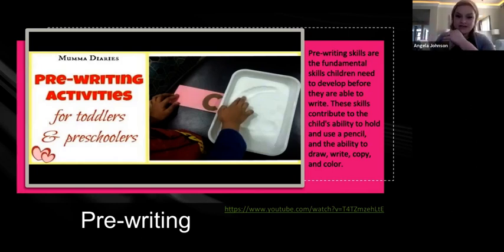So that students are ready for writing, let's watch this quick video. I want you to be thinking about how you would use strategies in your classroom for pre-writing as you watch it.